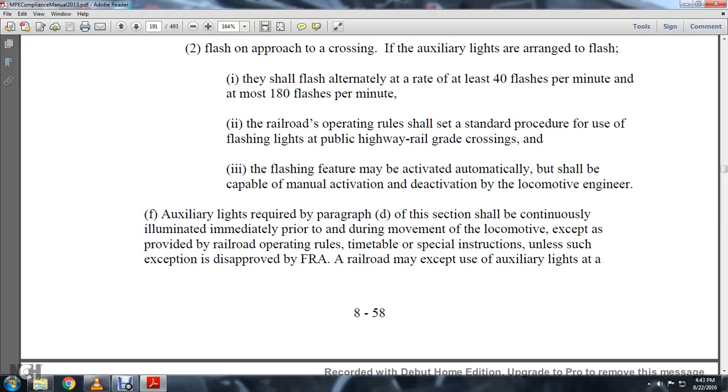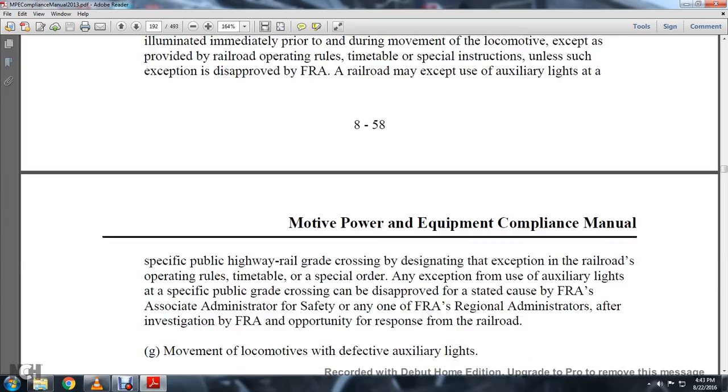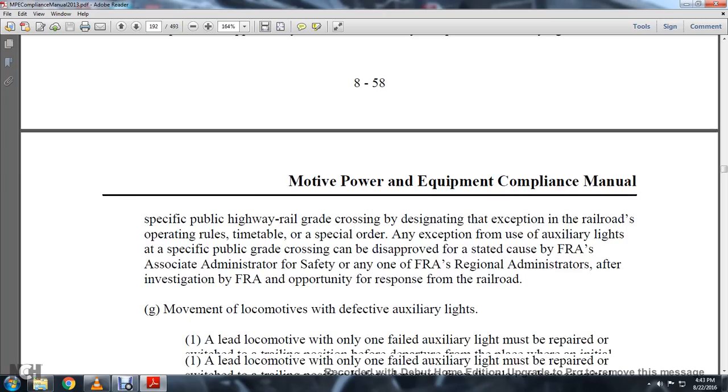Per timetable or special instruction, and unless the exemption is disapproved by the FRA, the railroad may accept use of auxiliary lights at specific public railway grade crossings, designating exceptions in the railroad operating rules, timetable, or special orders. Exemptions for the use of auxiliary lights at public grade crossings can be disapproved by the FRA, the Association of Administration for Safety, or any FRA regional administrator after investigation and opportunity for the railroad to respond.